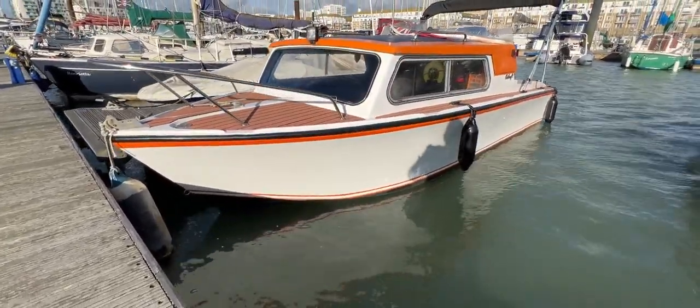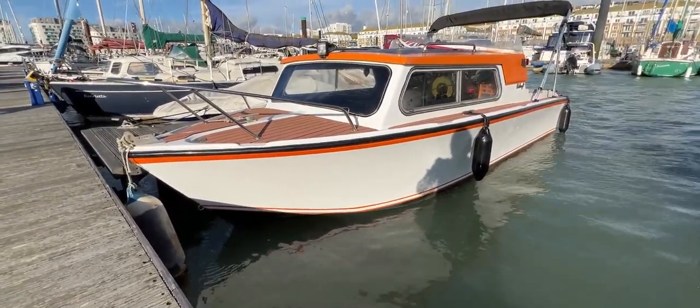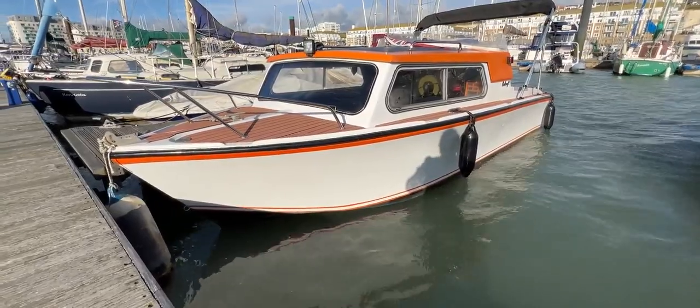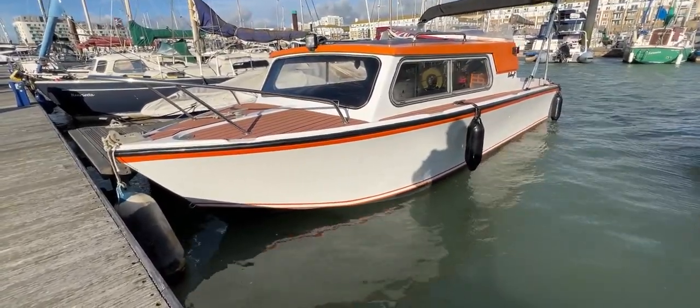We're just dropping down and as you can see we've got a nice white hull. She does look generally bright and shiny on the outside, a little bit of weed around the waterline, but I'm confident that that will all blast off because she hasn't been in the water that long.